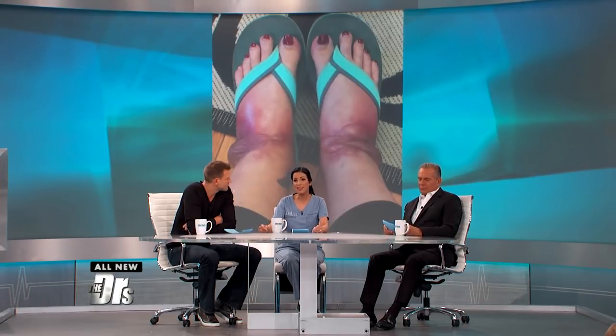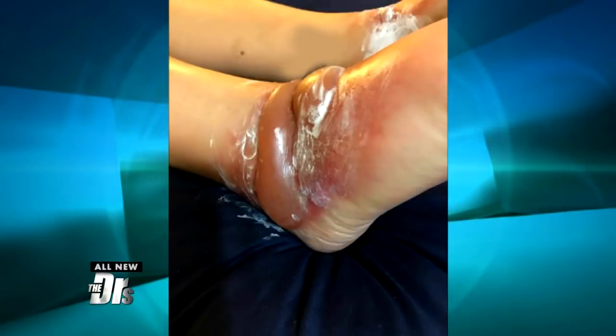A lot of times people figure this out on their own, but in this case it was just really challenging. When you start getting that repetitive insult and inflammation that just keeps stacking upon itself, that's when in dermatology we see really bad blisters like this. This could also be incredibly itchy, painful, and uncomfortable. And the clue — those straps were right there; the irritation from the straps just kept rubbing on the contact dermatitis, creating this secondary inflammation.